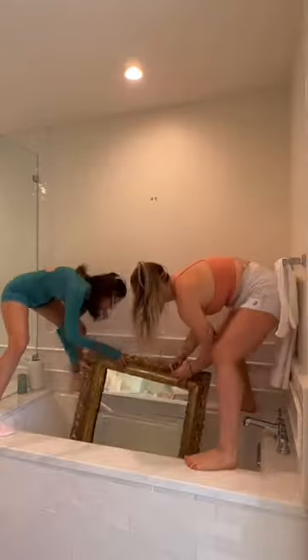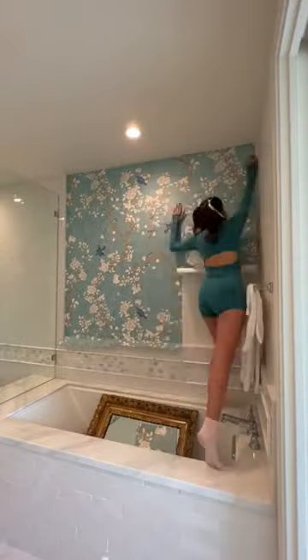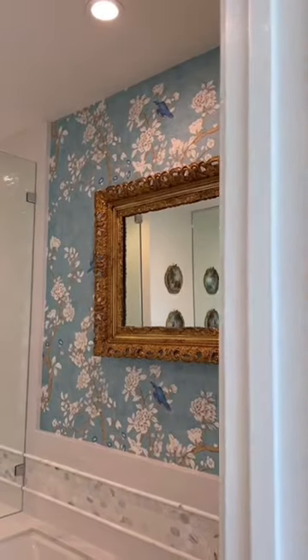I've been vlogging every step of the way and it's been very chaotic, so stay tuned for the YouTube videos. The last thing we did in the bathroom was put this wallpaper up, which is gorgeous. I'm so happy we decided to do the wallpaper in the bathroom because it adds so much color and charisma into the space.